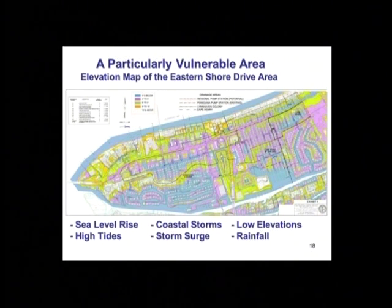One main reason for vulnerability is how low this area is. This colorized topo map shows ground elevations by color: bluish tint is elevation four and lower, pink is four to six, green is six to eight, orange is eight to ten, and white is above ten. Sandy had a tide of about 5.7 — that's all the blue and most of the pink. Norida reached almost seven — that's all the blue, all the pink, and half the green.